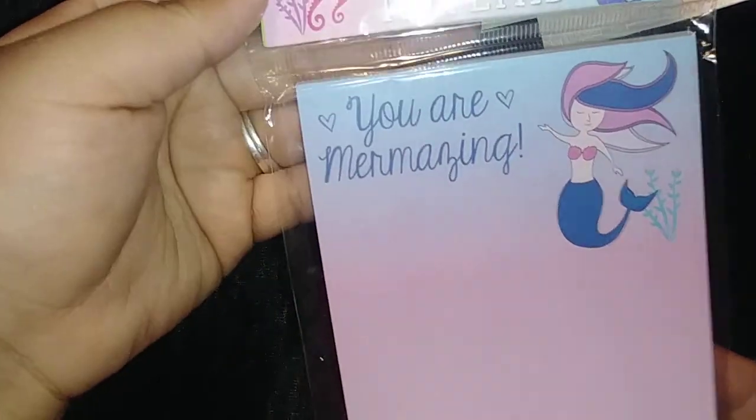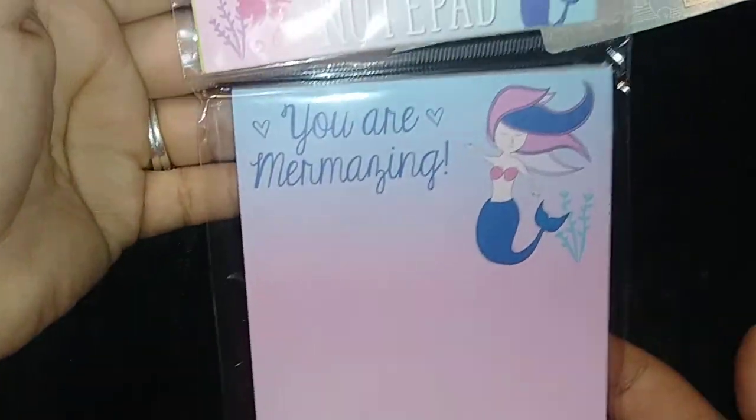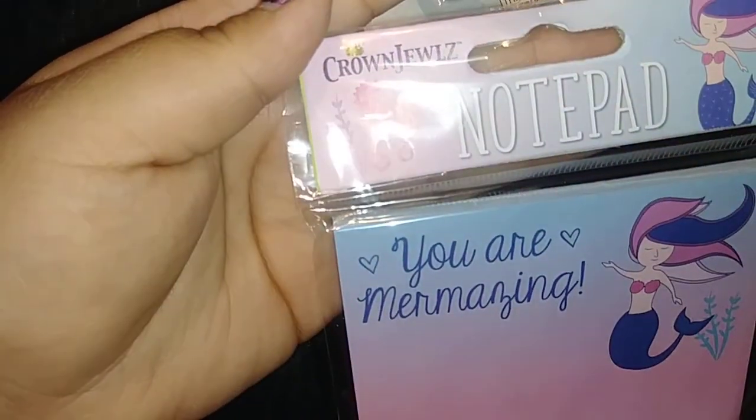Then I picked up this URM Amazing paper pad, or little pad. And that's just by Crown Jewel's notepad. I picked that up for friend mail.